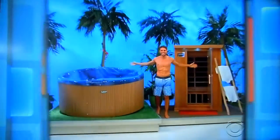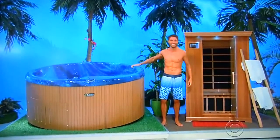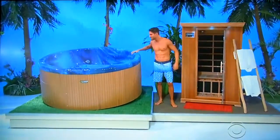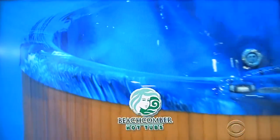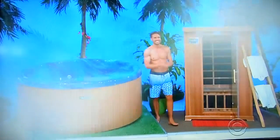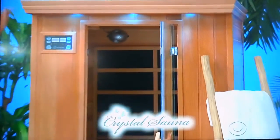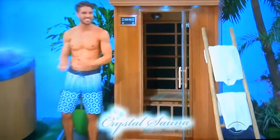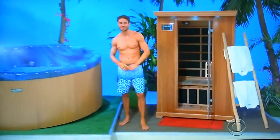Perfect for a backyard party — a new hot tub and a wonderful new sauna. First, this energy-efficient hot tub seats up to five adults in true comfort from Beachcomber — live beautifully, relax completely — and unwind after a long day in this two-person infrared sauna, which features eight carbon fiber heaters and a portable ergonomic backrest. From Crystal Sauna, two cotton robes included.